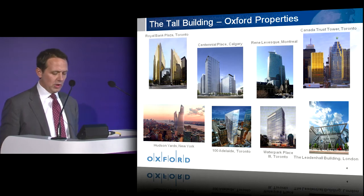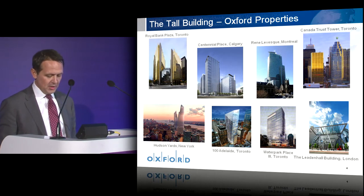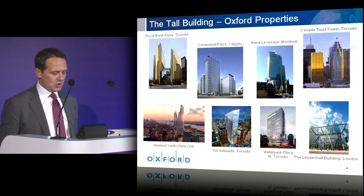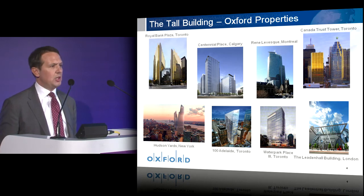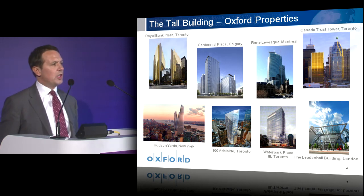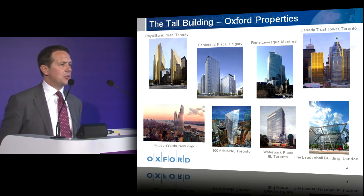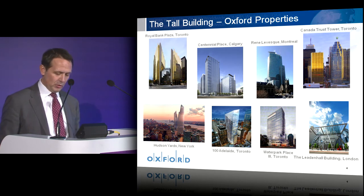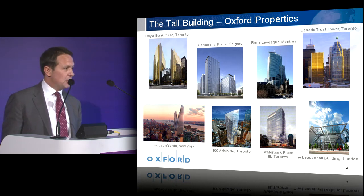In New York, our partnership with Related Properties has just commenced construction of the first tall building at Hudson Yards. This is part of a 15 million square foot regeneration in Manhattan, and the South Tower will stand at 270 metres high. It will be the home to SAP, Koch, and L'Oréal. Turning to London, we are in our third year of partnership with British Land in developing the Leadenhall building, which is part of our growing $3 billion UK portfolio.